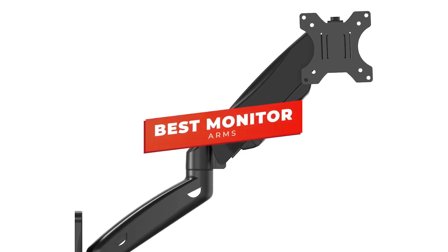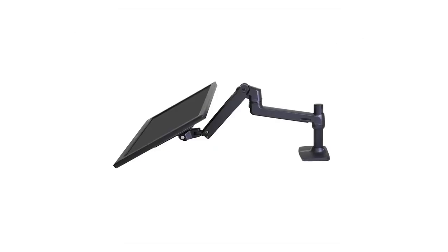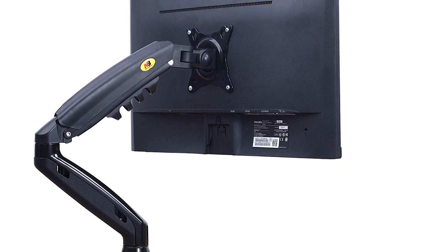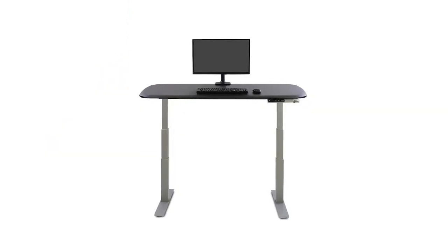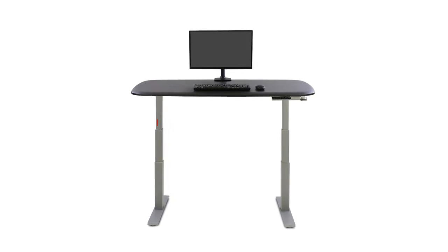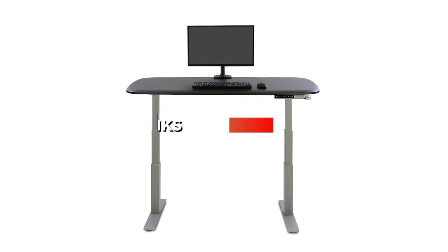Hey guys, in this video we're going to be checking out the 5 best monitor arms you can buy right now. I made this list based on my personal opinion and hours of research, and I've listed them based on size, build, and price. I've included options for every type of consumer, so whether you're looking for a budget monitor arm for smaller screens or a premium build that can support up to 32-inch screens, we'll have the product for you. If you want more information and updated pricing on the products mentioned, be sure to check the links in the description below.